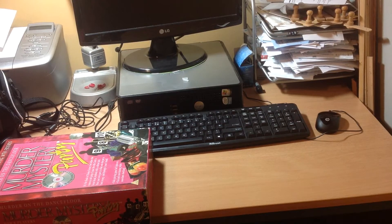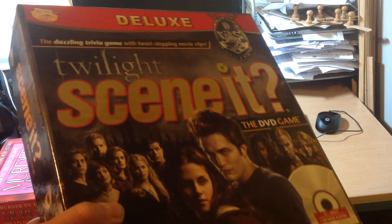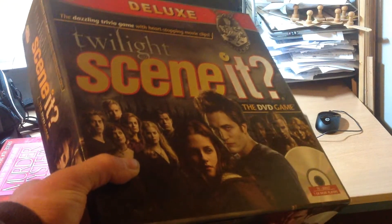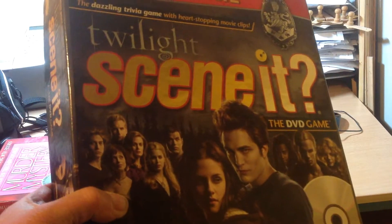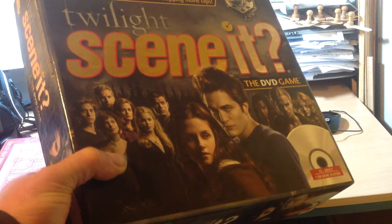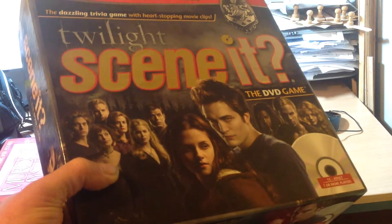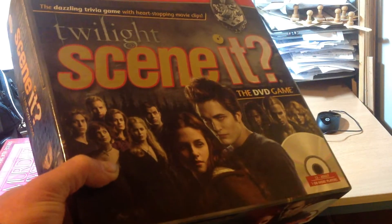I've got another DVD game. I'm not sure what this is worth — I've seen quite a lot of them for sale, so probably about five or six pounds plus postage. I think everything's there but I'm not certain. They're quite common.